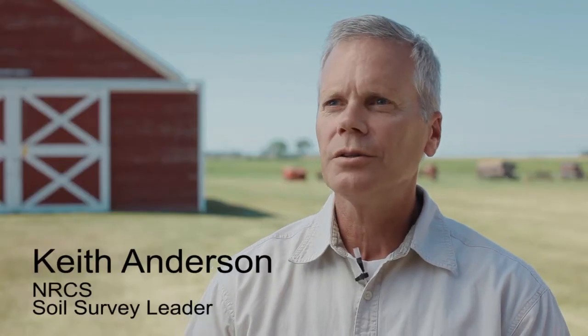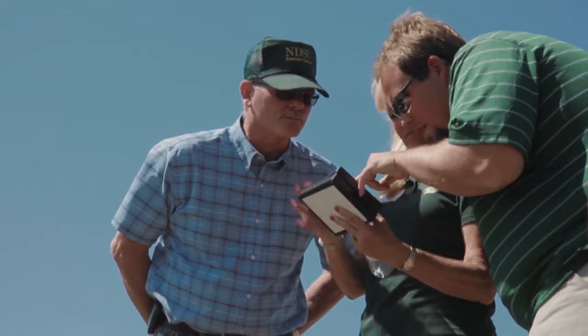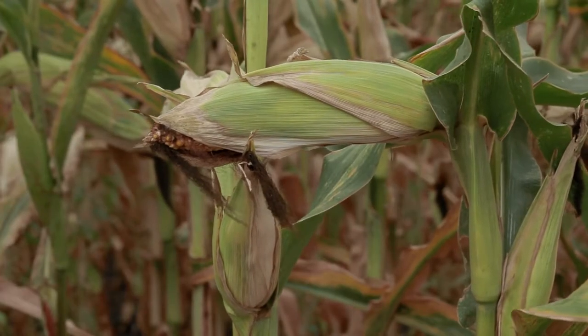Working with NDSU on this project is a good example of the National Cooperative Soil Survey Partnership. NDSU staff and students have collected nearly 200 soil cores and have installed wells to monitor the water table.